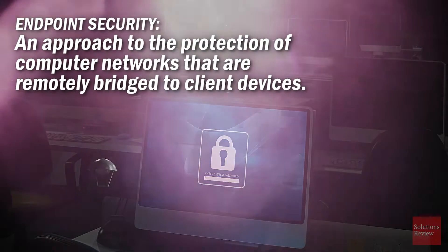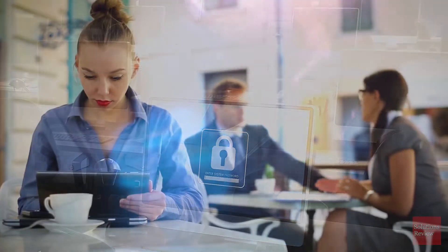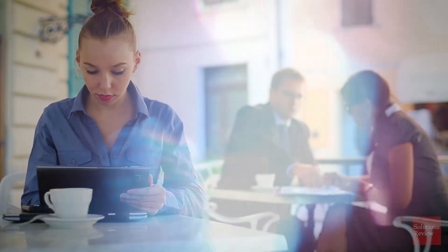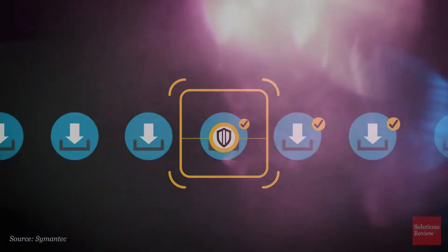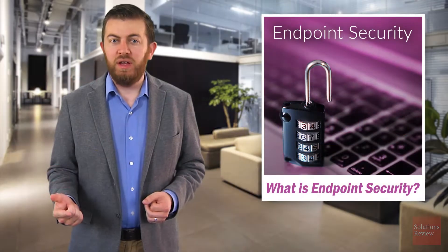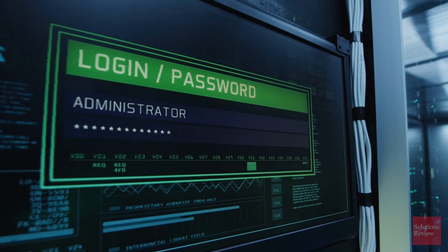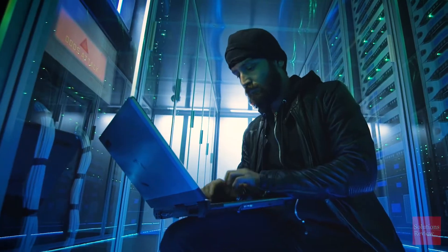Every enterprise, regardless of size, has what we call a digital perimeter. This perimeter is comprised of all the devices or endpoints which connect to your IT network and their cybersecurity protections. These can include laptop and desktop computers, as well as mobile and IoT devices. As more individuals connect to your network, the larger and more porous your digital perimeter becomes, making potential infiltrations by hackers that much more likely.